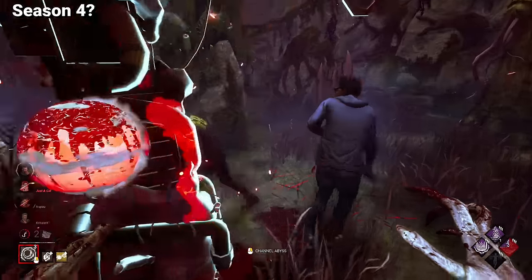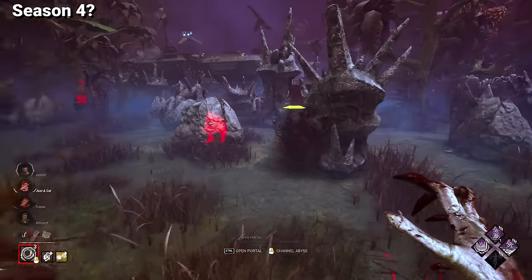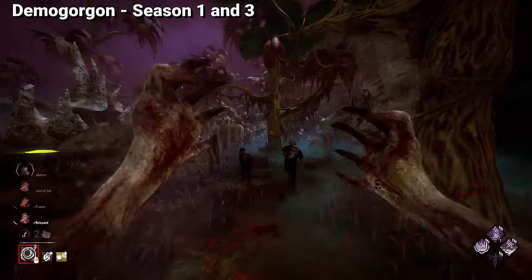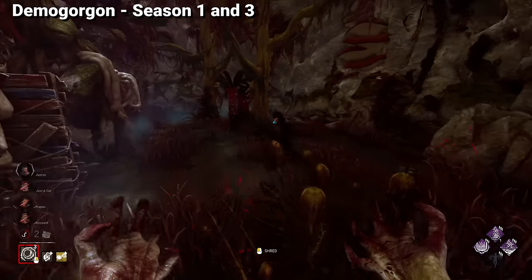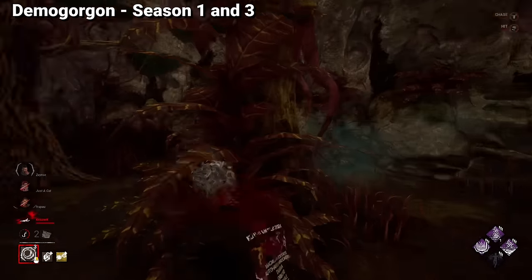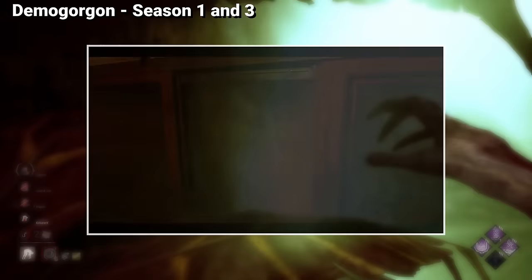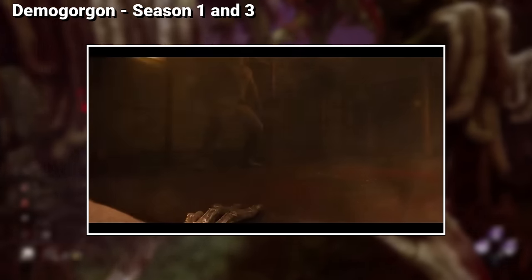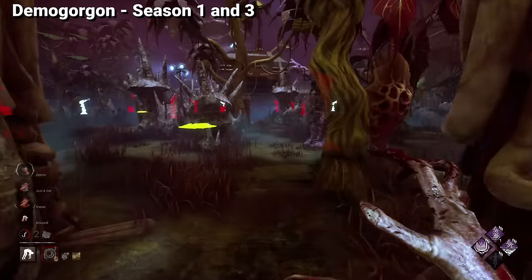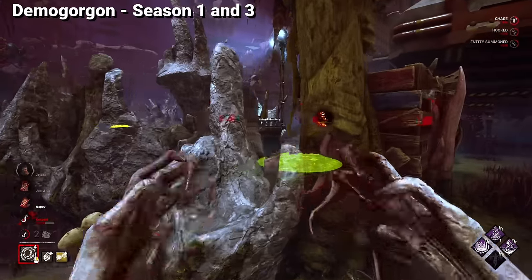If you're wondering why I didn't mention Hopper or Joyce, that's because I think they deserve to be survivors for a Stranger Things Part 2 chapter. As for the killer side in the Stranger Things DLC, it's quite boring since the Demogorgon barely appeared in the early seasons. The Chained Demogorgon is the only cosmetic taken from source material, inspired by the Demogorgons the Russians captured to study and use for the Gulag.